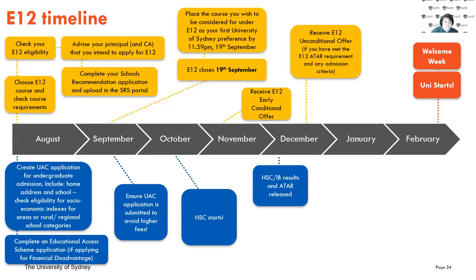Once you've applied, double check that you've met everything and that everything's submitted — sometimes people forget to click that last button. Here's a quick timeline of how everything's going to go over the next six months. We're in August right now, so check your eligibility, choose the course and put it all in. You should also advise your principal and careers advisor that you intend to apply for E12, and they'll help you generate strong responses.